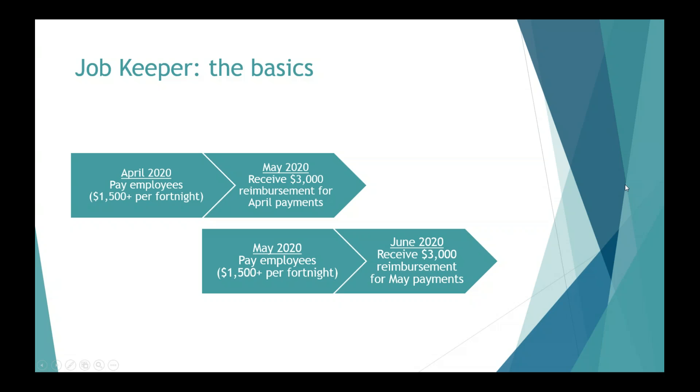What if you're in a situation where you can't afford to pay in April and you start paying in May — will you still get the May payment? Basically no. It is actually a reimbursement of salary and wages. You are expected to be paying your employees during the month of April. And then once the month has ended, that's when the ATO will check your eligibility, your employee's eligibility, and then reimburse you $1,500 per fortnight per eligible employee.